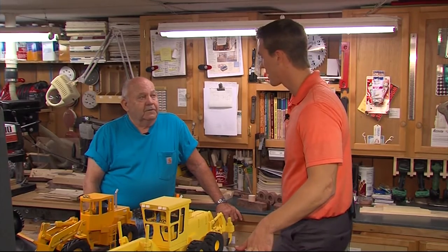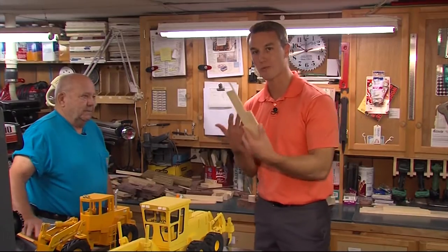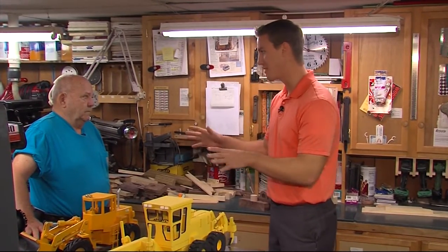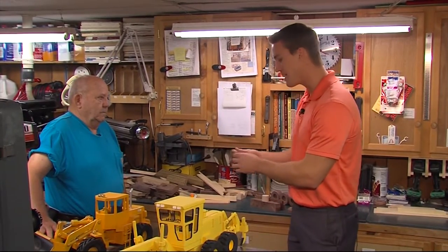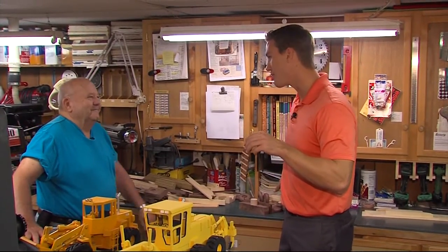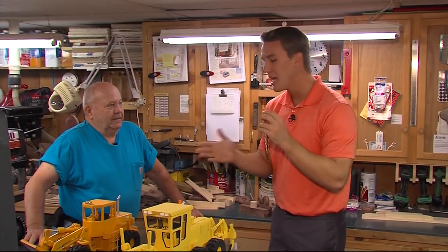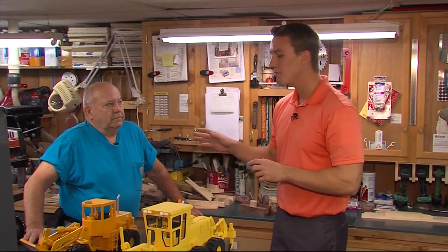They did come out pretty close. I want to show you — this is actually what George starts with: scrap wood. We're in his shop down here, and this shop is awesome. From there he makes the wheels, he makes the tracks, he makes everything by hand. These are really cool — you have them on display.